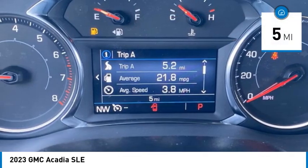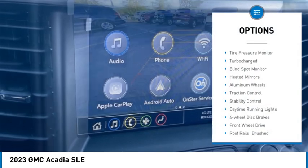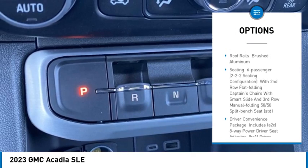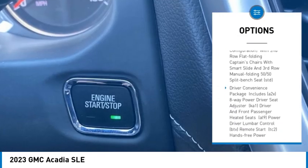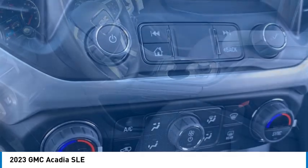This vehicle has less than 100 miles. Here are some of this vehicle's great options: tire pressure monitor, turbocharged, blind spot monitor, heated mirrors, aluminum wheels, traction control, stability control, daytime running lights, four-wheel disc brakes, front-wheel drive.